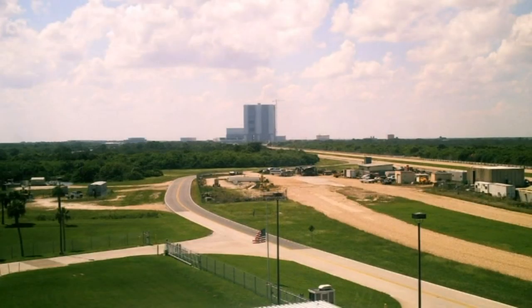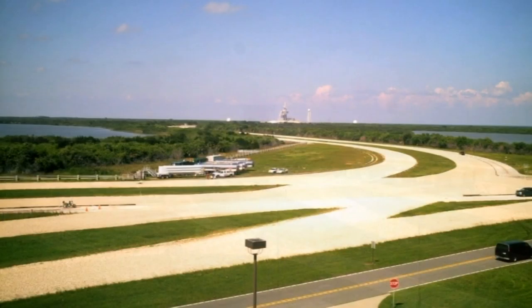A 60-foot-tall observation gantry gives us the chance to see the crawler-way. The crawler-way runs between the Vehicle Assembly Building and the two launch pads at Launch Complex 39, and has a length of 3.5 miles.